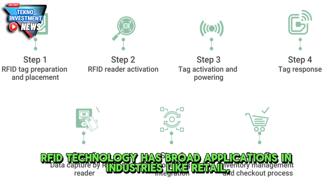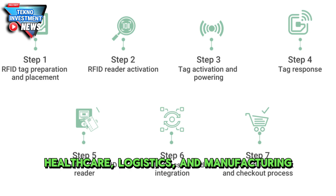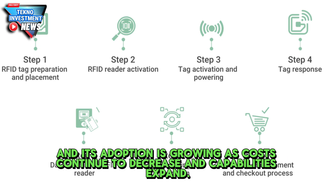RFID technology has broad applications in industries like retail, healthcare, logistics, and manufacturing, and its adoption is growing as costs continue to decrease and capabilities expand.